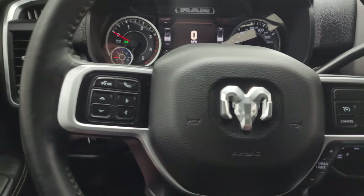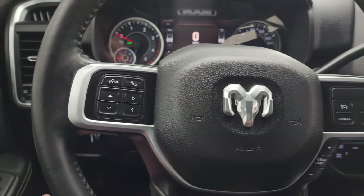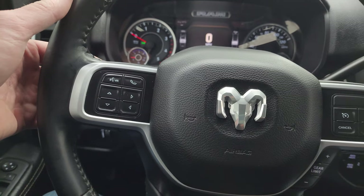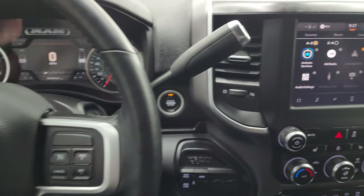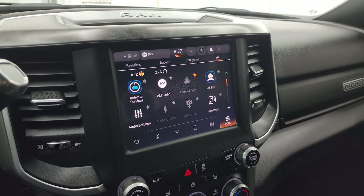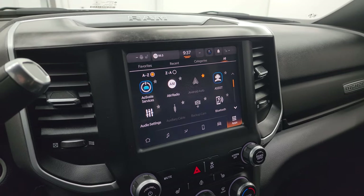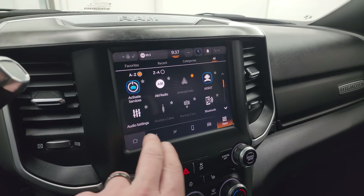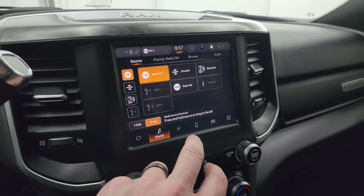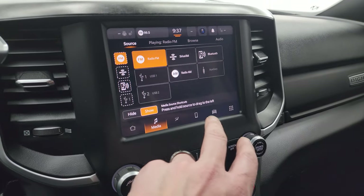It comes with the heated leather-wrapped steering wheel, with cruise controls and gear selector on the right, and Bluetooth and information center controls on the left. There are also audio controls on the back of the steering wheel. There's your six-speed 68RFE automatic transmission.